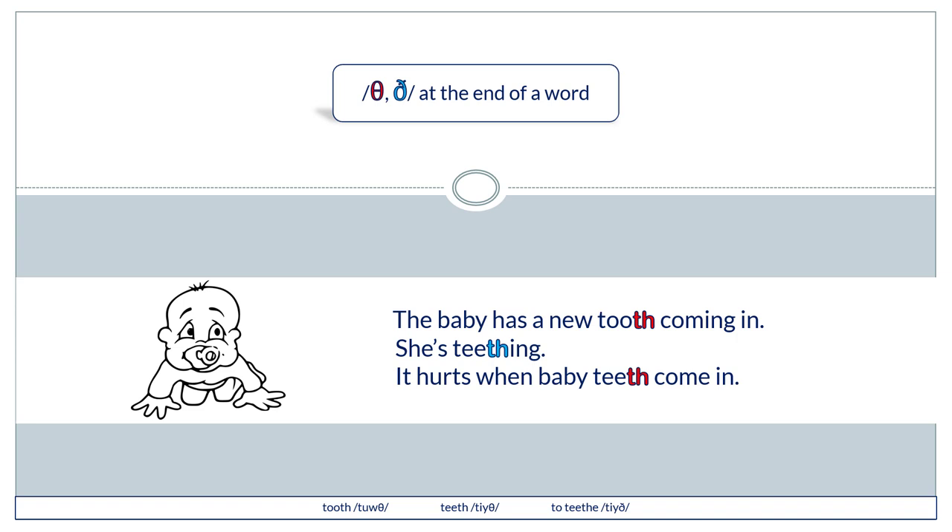The baby has a new tooth coming in — she's teething. It hurts when baby teeth come in.